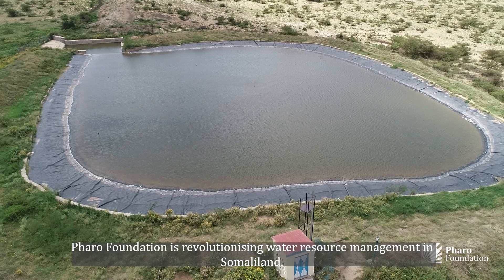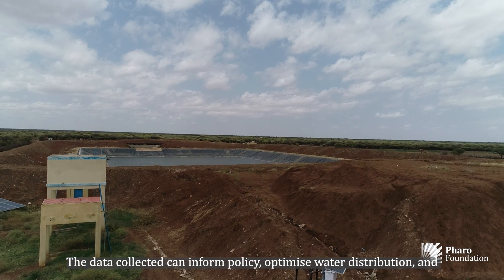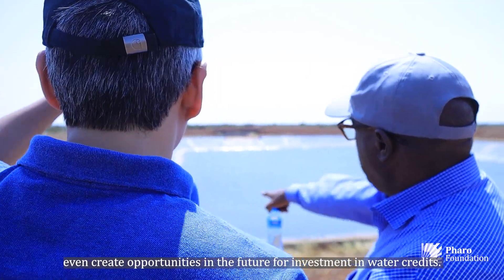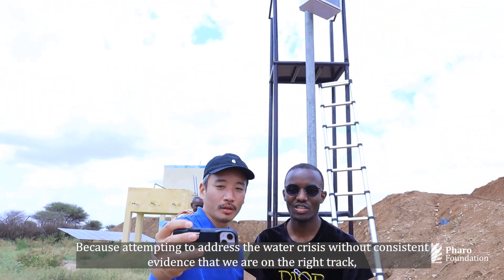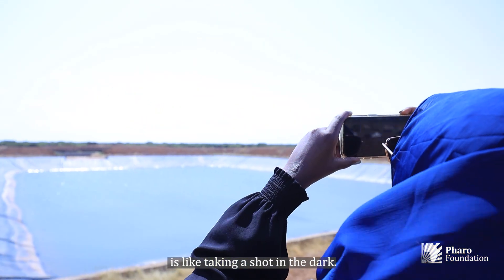With this innovative approach, Farah Foundation is revolutionizing water resource management in Somaliland. The data collected can inform policy, optimize water distribution, and even create opportunities for investment in water credits. Attempting to address the water crisis without consistent evidence that we are on the right track is like taking a shot in the dark.